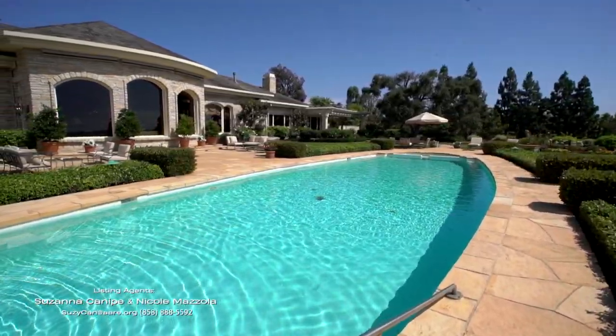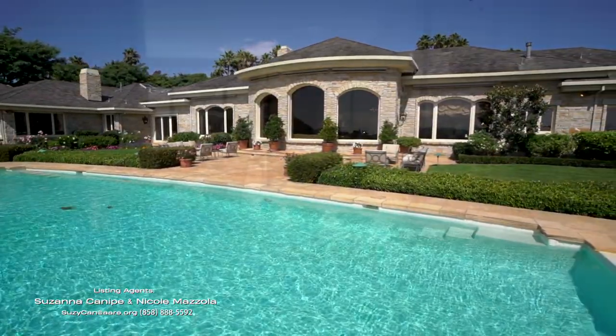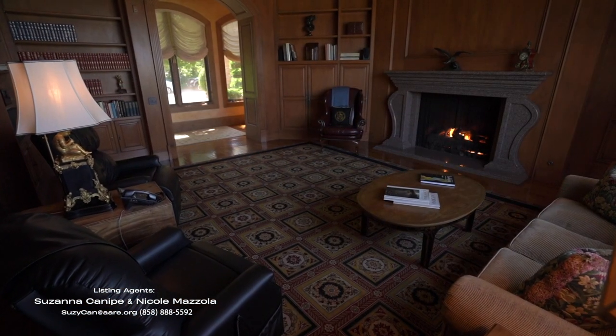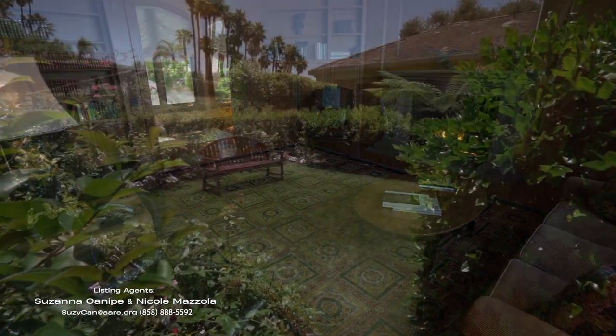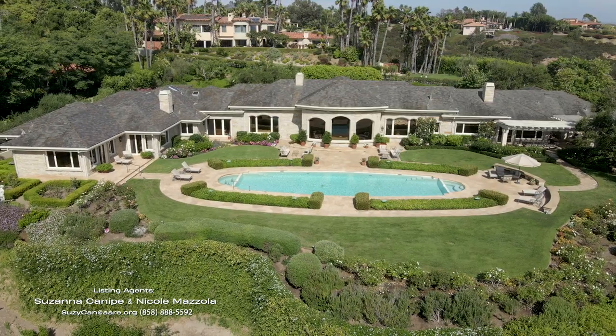Thank you, Ty. Absolutely. We're on Lady Secret Drive, which is a private enclave. It's got two dual masters, a library, and a study. It's a big, big estate, but it also feels very cozy. And it sits with a view that you'll see in a few minutes.